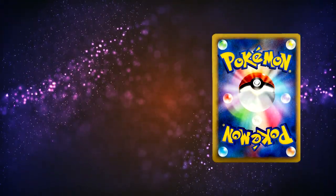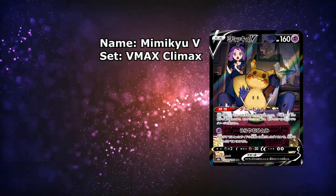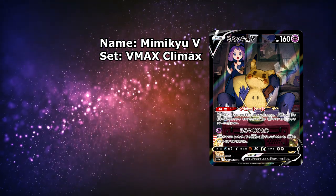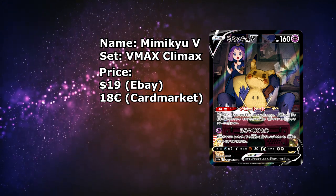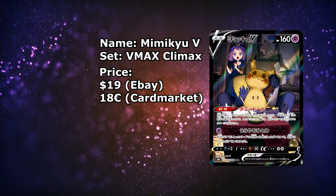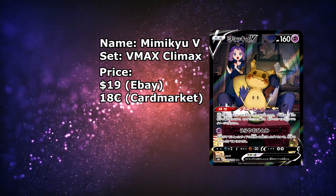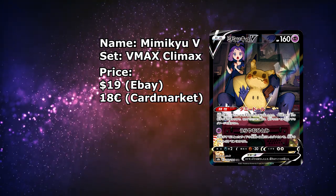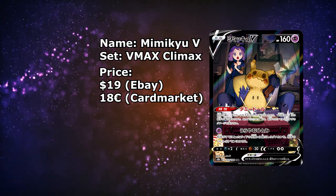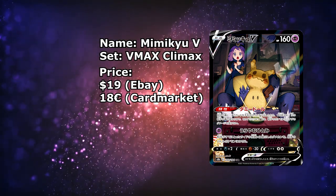Let's take a look at two Trainer Gallery cards. First up is this Mimikyu V — and as you can see, this is actually the Japanese card I'm featuring here from VMAX Climax. The Japanese version is currently available for around $19. Why feature the Japanese version instead of the English one? Well, the English one is technically cheaper, albeit not by much. That's why I thought I'd feature the Japanese version, since the texture is just way, way better. Either way, if you're choosing the English version, the card is still amazing — the illustration is the same and it's super well done.